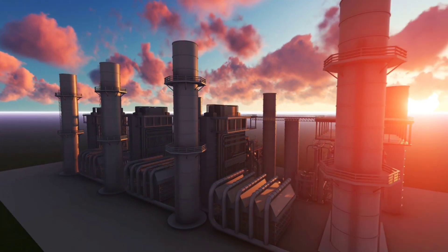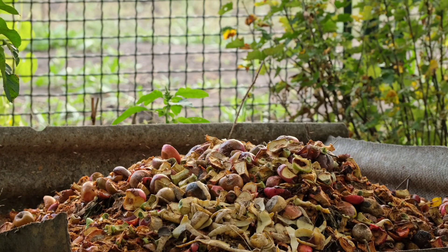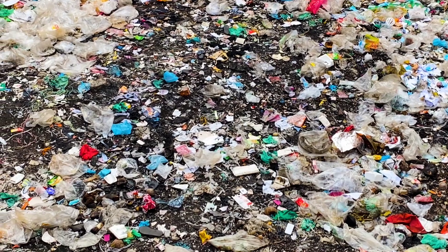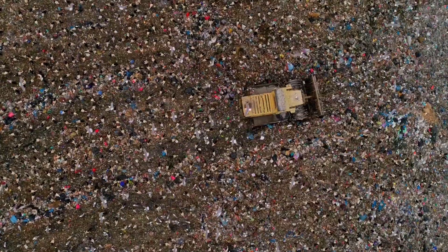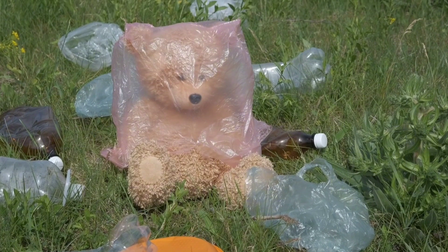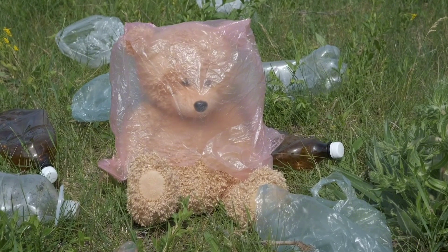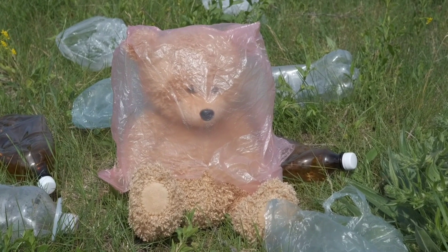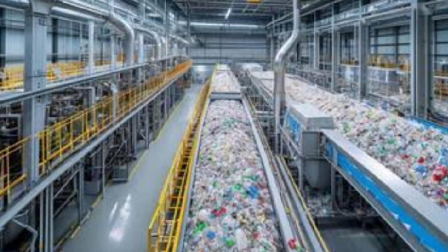Hyundai isn't stopping at food waste — they're also exploring how to turn non-recyclable plastics, even the plastics that end up in landfills, into hydrogen. Think about things like contaminated toys or composite materials that can't be recycled. Instead of burning or burying them, Hyundai plans to turn that waste into clean energy. This approach could solve two major problems: reducing plastic waste and generating more green hydrogen for everyday applications.